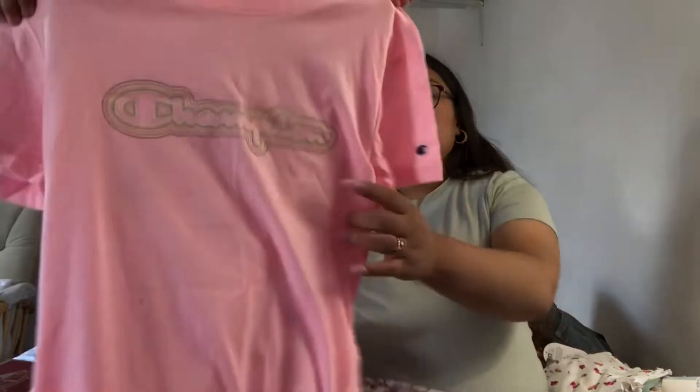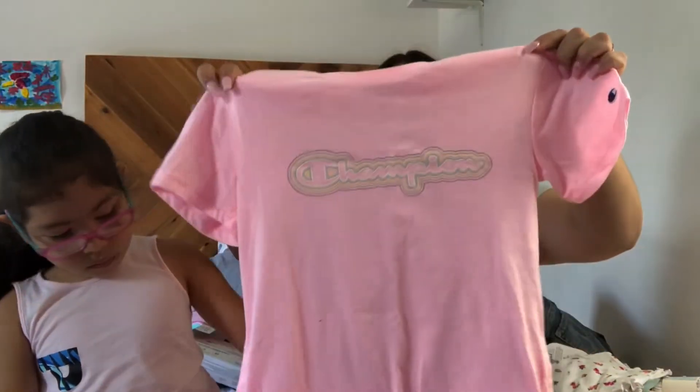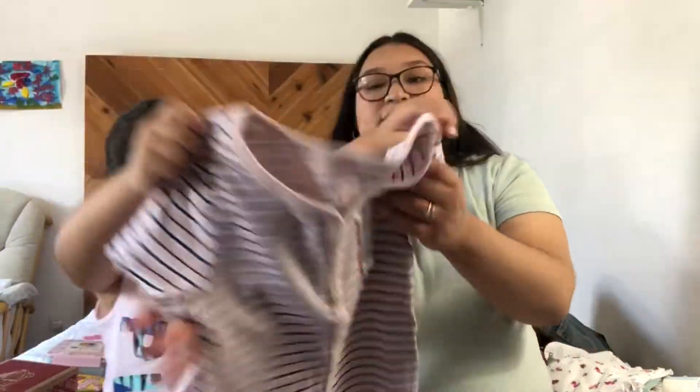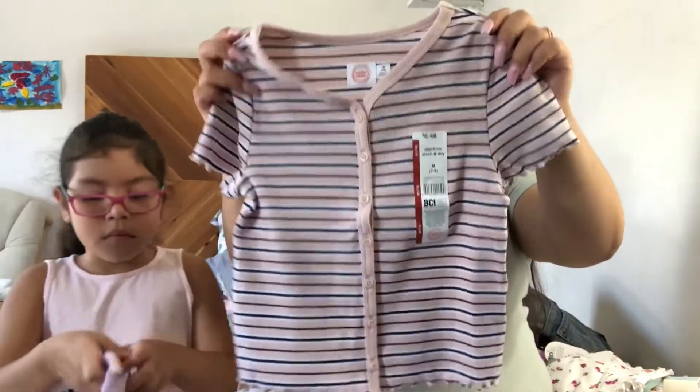She got this dress — it has pockets! I got this one from TJ Maxx for $7.99. And I got this cool pattern shirt. It's a pattern shirt from Walmart for $6. Walmart is stepping up their game, you guys — look at this, so pretty.